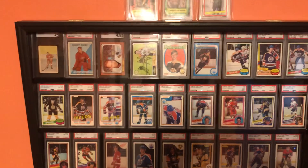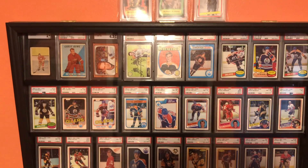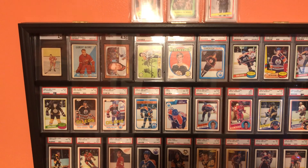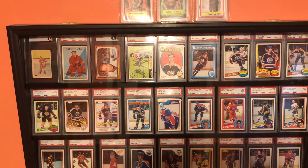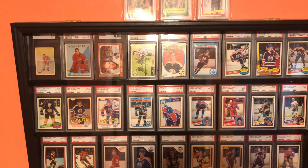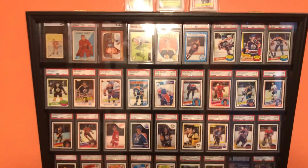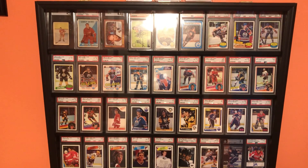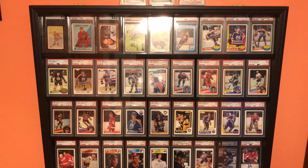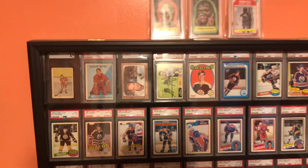Hey guys, Alex from All Day Cards. I switched out my display case — I've done a couple videos on it before, switched it out again, thought I'd do a quick video and show you what I put in it. It's hockey season, it's football season, lots of seasons, but I thought I'd do a hockey version. I got my display case with basically all my best, favorite hockey cards. There's going to be some glare — that's just kind of inevitable with this type of thing.